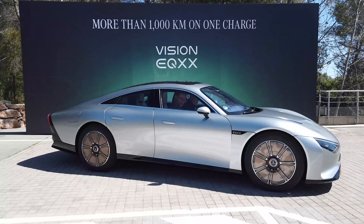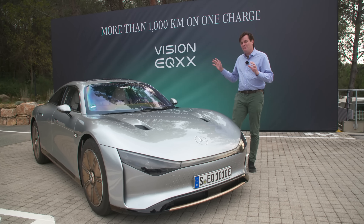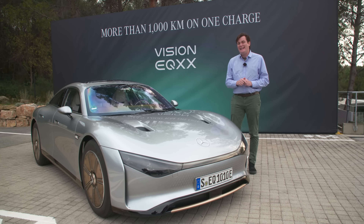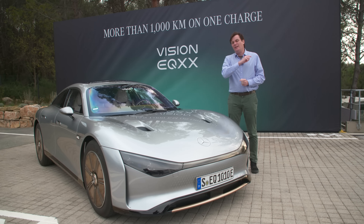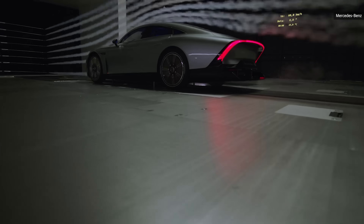We're here in Nice, France, after this vehicle just completed its inaugural drive. It didn't just complete the 1,000 kilometers — it did 1,008. And when they parked it, it still had charge left on the battery. It could have gone about another 140 kilometers.